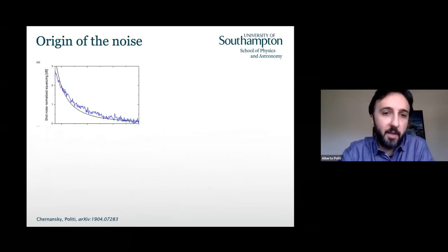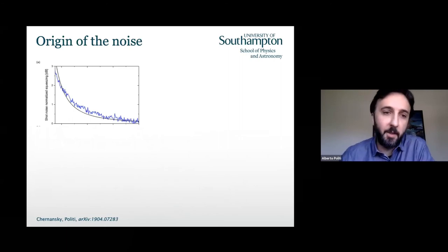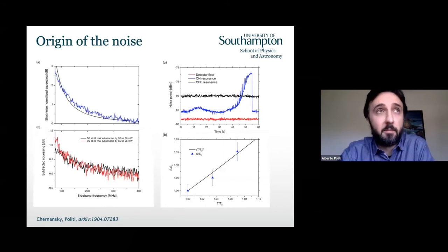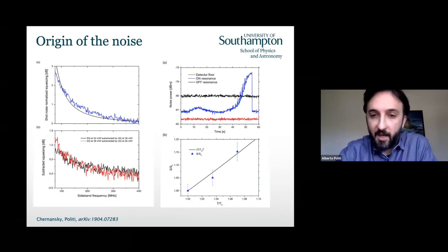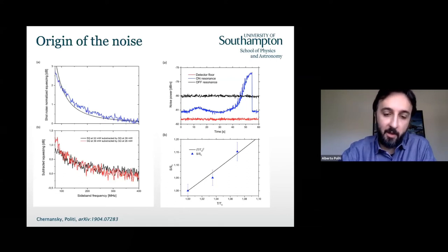We verified this by checking how the noise scales with frequency — it scales as 1/f², which is a good indication. We also checked: is it linear with power? Yes, the noise is linear with power, so it's not some nonlinear noise entering the rig. Finally, we put the chip on a temperature stage and saw the excess noise was scaling with temperature. With good confidence, the noise scales with temperature squared. All of these points really indicate that the noise is coming from these thermal fluctuations.